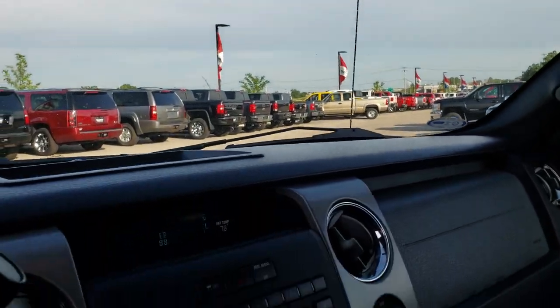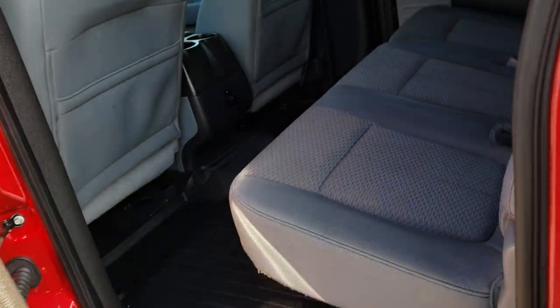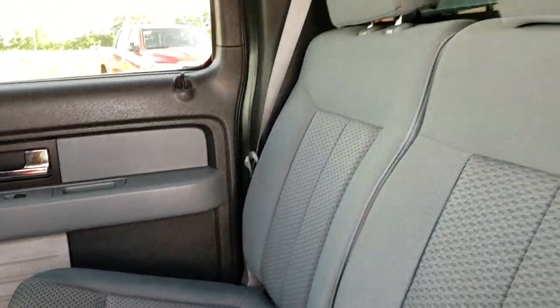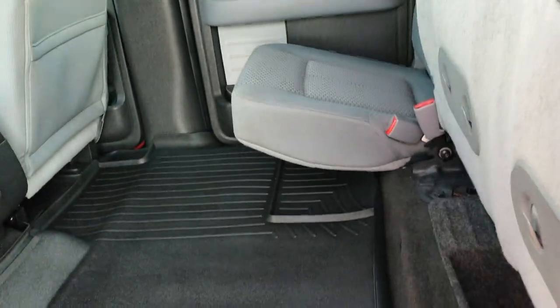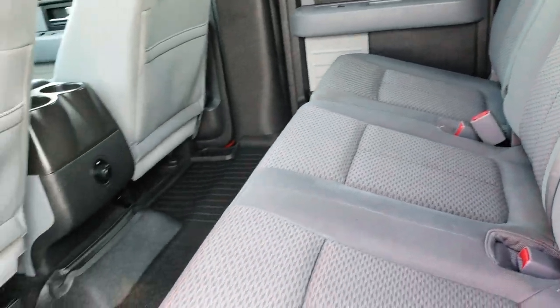We'll take a quick look at the back seats and then check out under the hood. Back seats are just as clean as the front seats — no rips or tears back here. It does have the LATCH child safety system. Fixed glass rear window. These seats fold up for extra storage and lock into place. The carpeting underneath is very nice as well — no rips or tears. To get the seat down, you grab the latch.